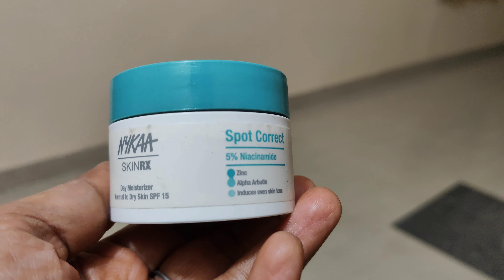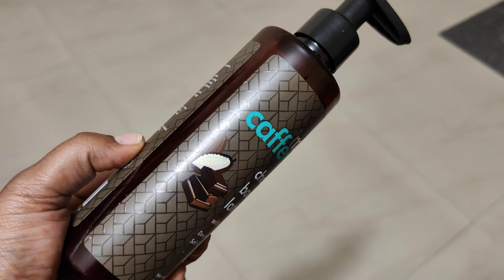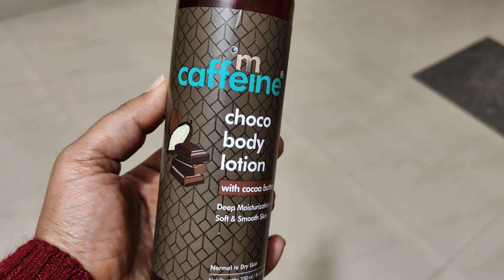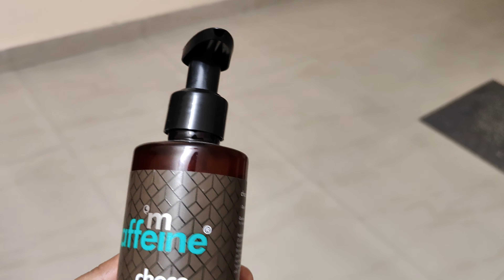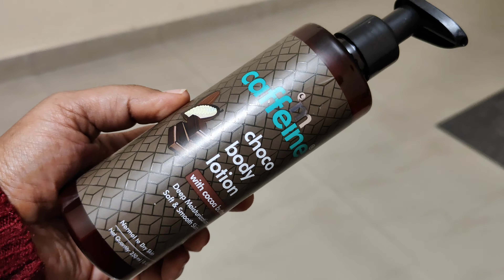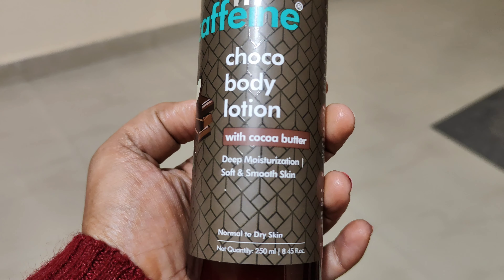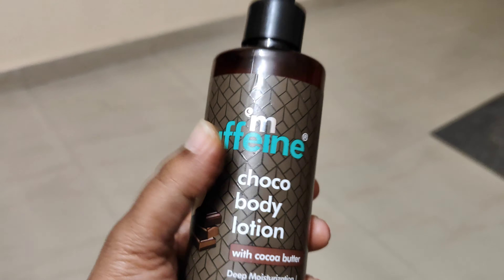You can use both day and night. This is M Caffeine's Choco Body Lotion with Cocoa Butter. This is deep moisturization and it also comes with shea butter, which deeply hydrates the skin. It moisturizes and deeply penetrates the skin. This is perfect for body use — I specifically recommend this as a body product.